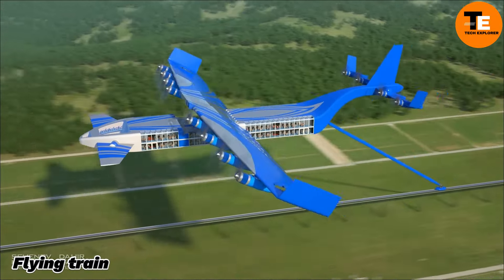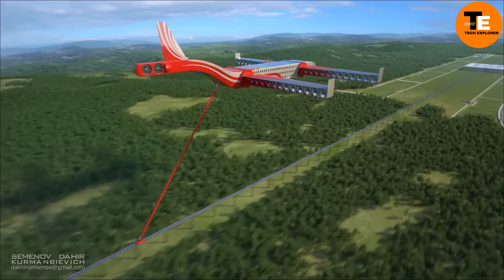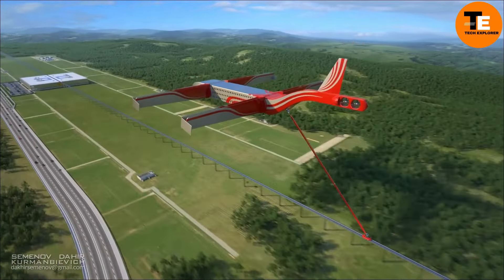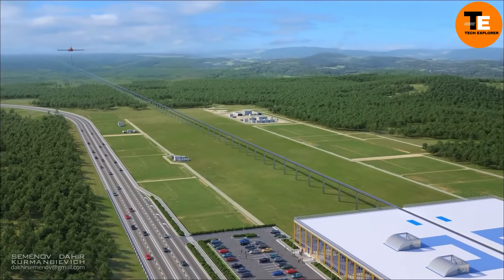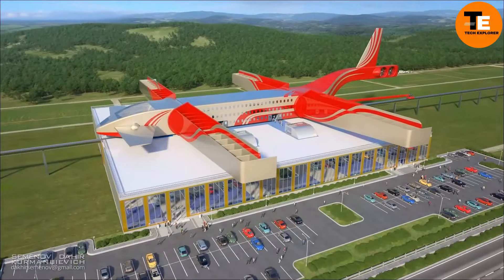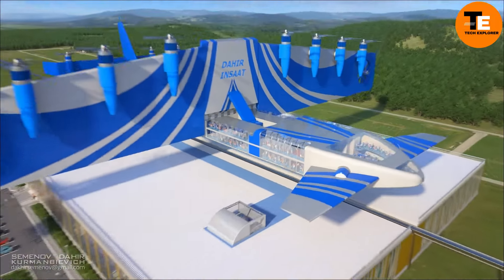The Dahir Insaat Flying Train is an incredible blend of train and airplane technology. Imagine floating smoothly above traffic on an invisible magnetic rail, with enough space to carry up to 2,000 passengers. With speeds reaching up to 500 kilometers per hour, commute times could be slashed in half. Though the exact cost is unclear, this high-tech transportation system could have a price tag in the hundreds of millions given its cutting-edge features.